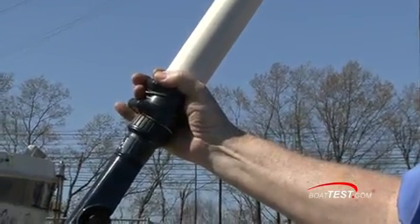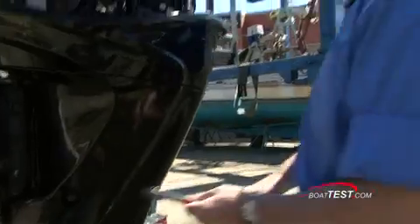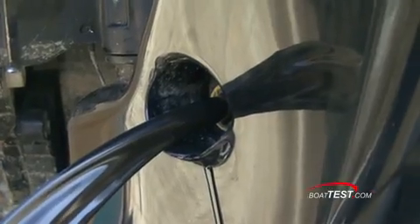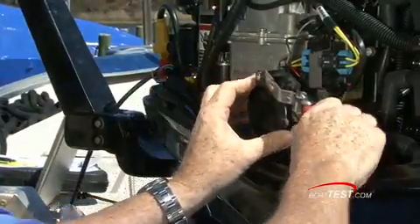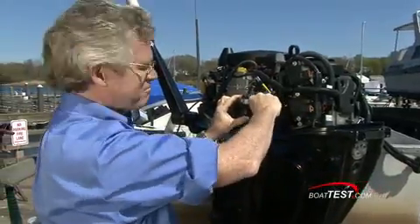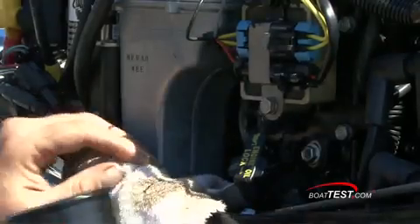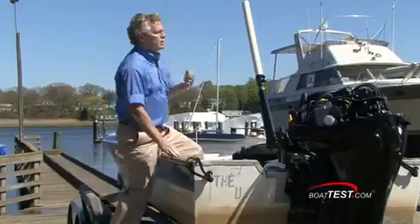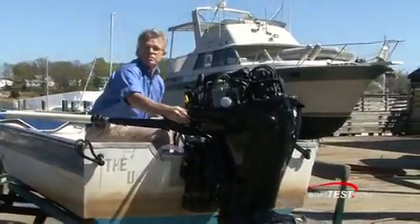Now we've collected the numbers for the brand name synthetic oil, so let's switch over to the Royal Purple and rerun the numbers. First thing I'm going to do is go ahead and drain the oil. Now I'll take the oil filter off — and of course, I don't dress like this every time I do an oil change. Now we'll add the Royal Purple in. So now we've got the Royal Purple in. Let's fire it up and get some new test numbers.